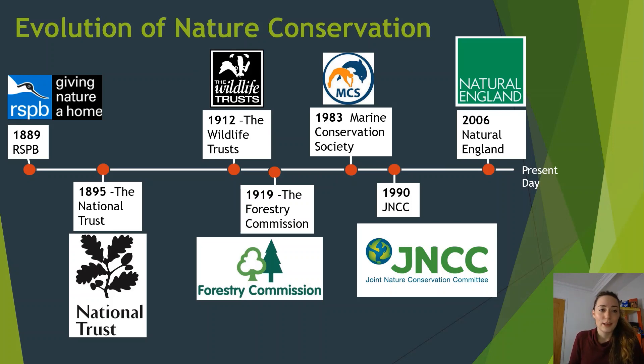This is a brief overview of the evolution of nature conservation — these aren't all the organisations involved, just a few of the ones I've spoken about plus a few extras. There's also the NERC foundation, created around 1965, which is also a very important one.